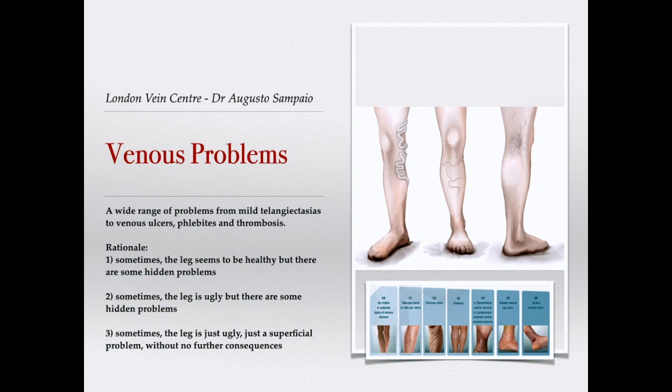Venous problems encompass a wide range of conditions, from mild telangiectasias to venous ulcers, phlebitis, thrombosis, and much more. Sometimes a leg seems healthy but has hidden problems we should look for. Sometimes the leg is just aesthetically concerning but also has hidden problems. And sometimes it is just a superficial issue with no underlying condition and no further consequences.